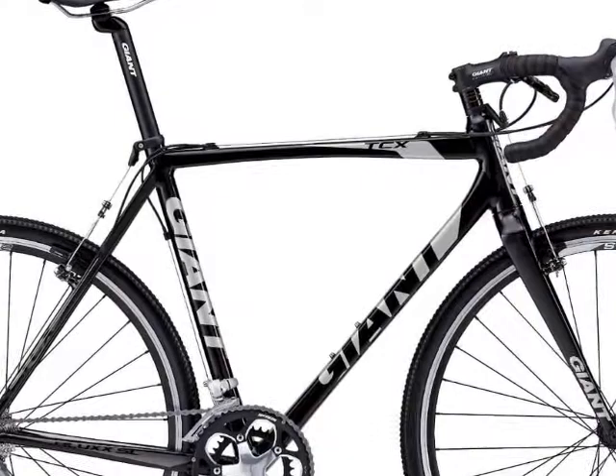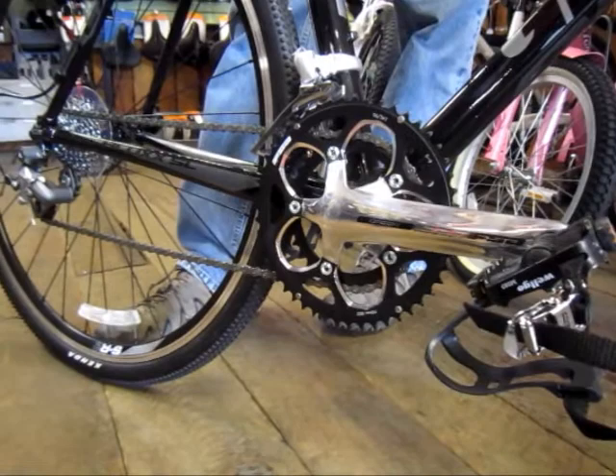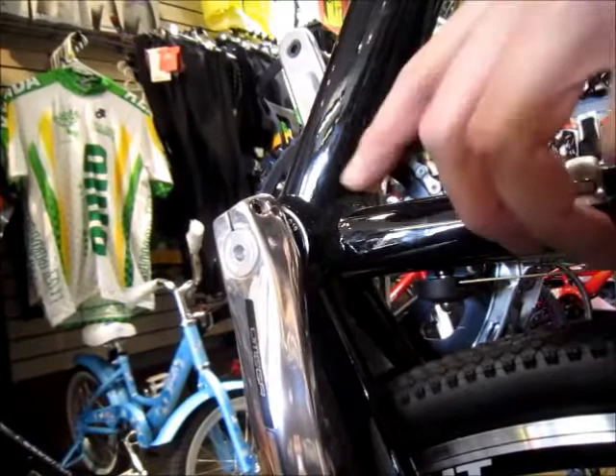The bike comes stock with Shimano Sora and Tiagra components. This bike features an FSA Omega compact crankset with 34/50 chainrings. The 34 makes it easy to go uphill, but the 50 ensures that you still have enough gears going downhill.